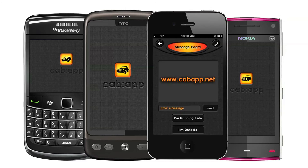Cab App unites black cab drivers through technology, delivering more fares, greater flexibility and a chance to win back trade from minicab drivers. So what are you waiting for? Sign up and try it for free today.